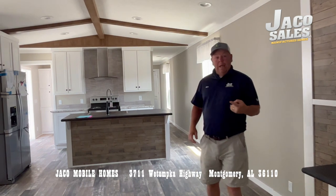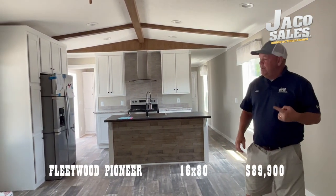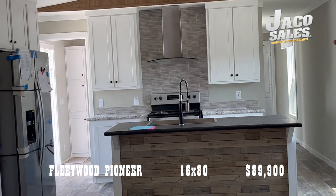We're inside the Fleetwood Pioneer. This is a 1680 fully sheetrock home that is beautiful. As you can tell, you have the farm sink, the stove — fully sheetrock, it's really decorative.